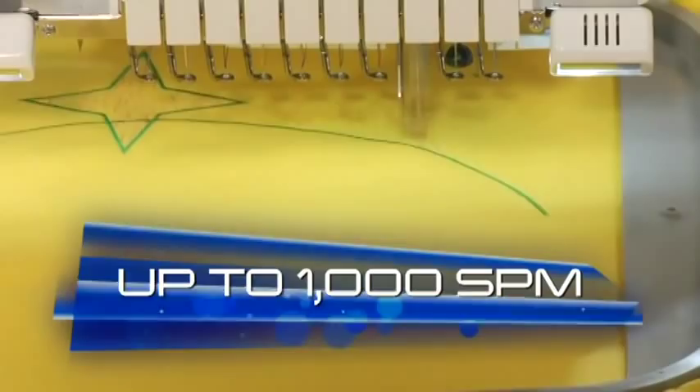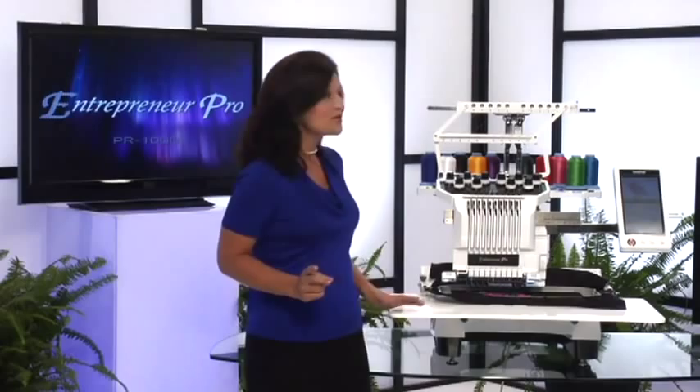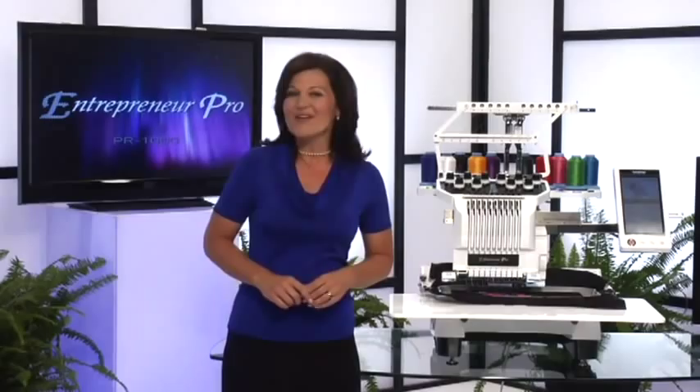And with 10 needles, think of all the complex designs you can create without having to change thread colors. With a 10-needle machine you might think that color selection could get tricky, but not with the PR 1000 — color selection has never been so intelligent or fun.